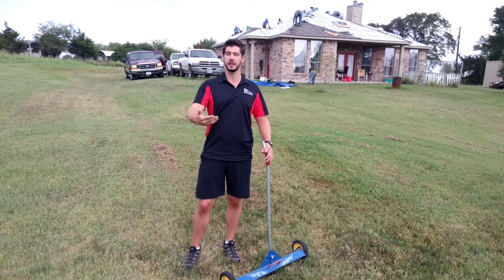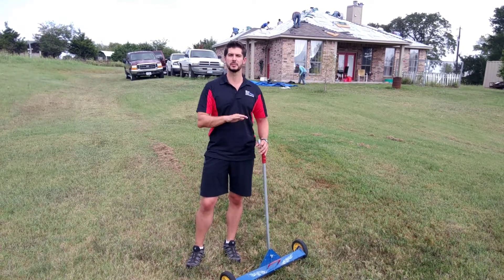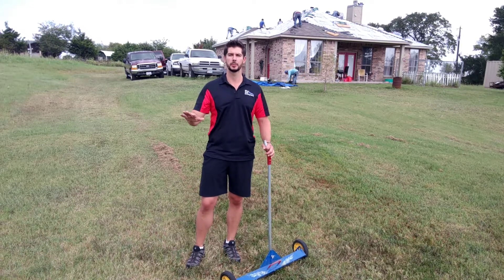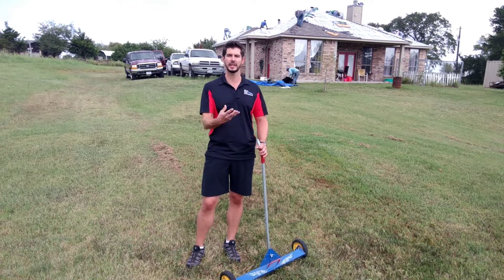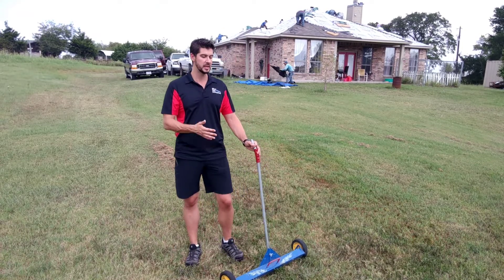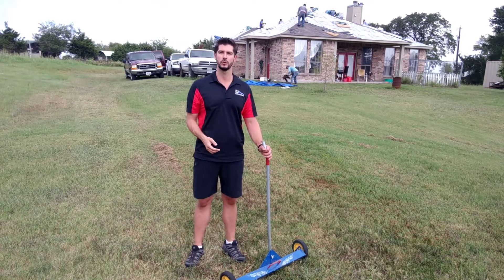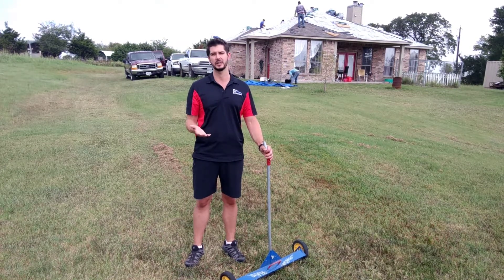Now every now and then, a couple of nails are going to make it past the tarps. Well that's where this guy comes in. This is a roller magnet. Once the job is complete, we go around every square inch of your property with this roller magnet — clank, clank, clank — picking up the nails that did make it past those tarps. We make sure your lawn looks great so you not only have a wonderful new roof, but you're also going to have a nice clean yard.